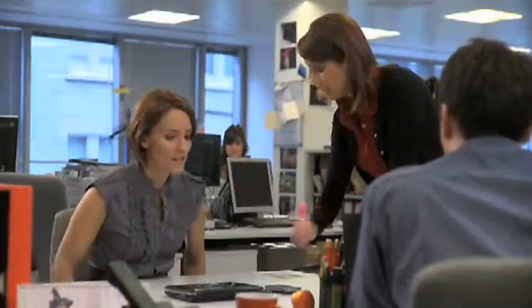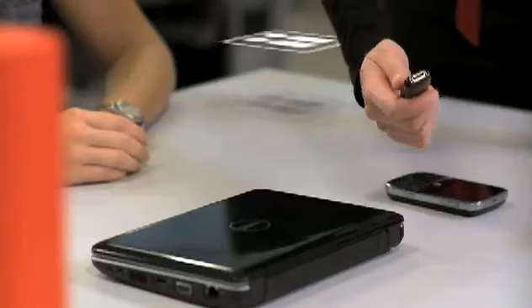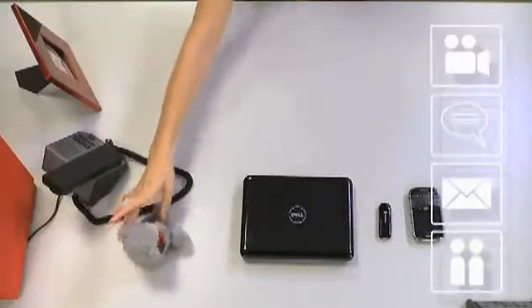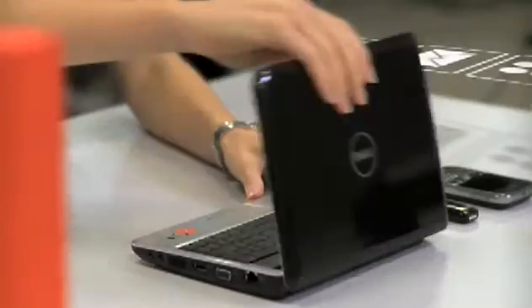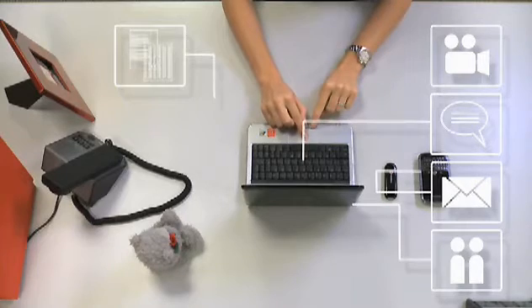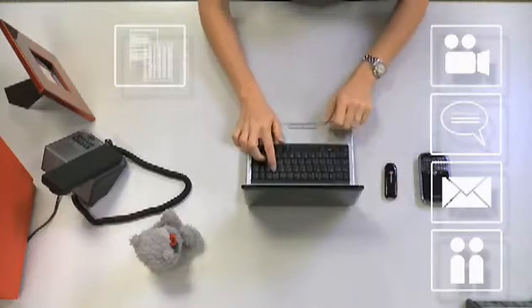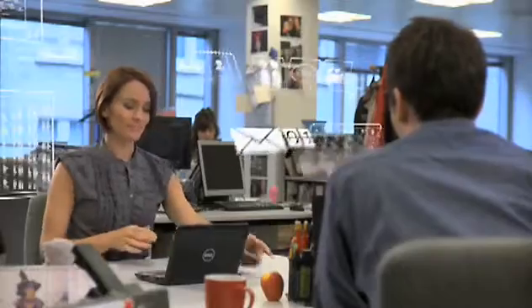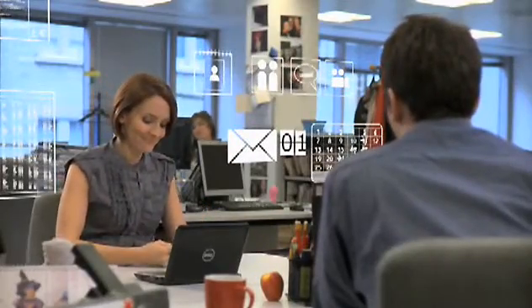To add to Rob's to-do list, he also has a new starter joining his team today called Emma. It used to take several days for new starters to get up and running on all the different systems, but not anymore — because everything is now delivered through Vodafone Unified Communications in one complete package. With a single sign-on, Emma has access to all the things she needs: email, instant messaging, documents, and video conferencing. Because everything is so easy to use, she can get to work straight away — not bad for her first day on the job.